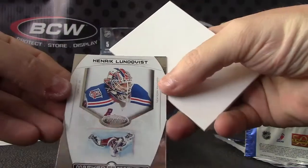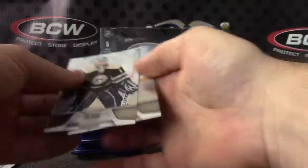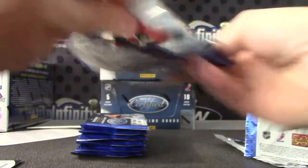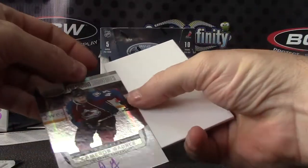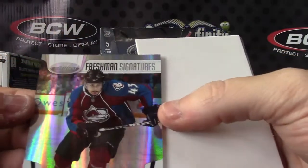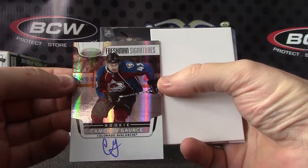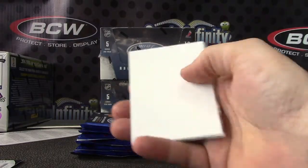Henrik Lundqvist mask marbles insert. Autograph — Cameron... not sure on this one. Gantz? I remember trying to pronounce it back in the day. Is it Gantz? That one is not numbered.